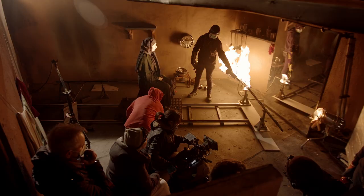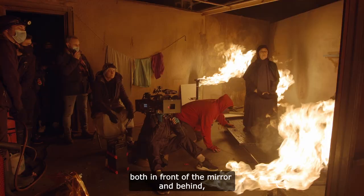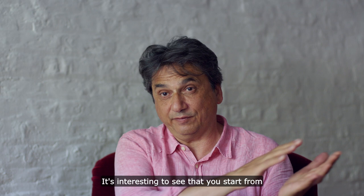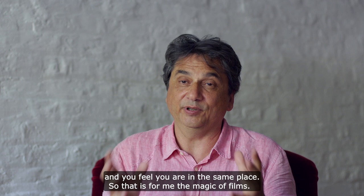The mirror enables you to project a lot more flame both in front of the mirror and behind, so you can give the impression of somebody moving through a fiery environment when they're actually safe from the flames. It's interesting to see that you start from one place, then you go to a studio, then you go to another place in another continent, and you feel you're in the same place — so for me it's always the magic of film when you do things like this.